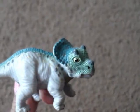And I found the baby triceratops. This is what it looks like. It's so cute.